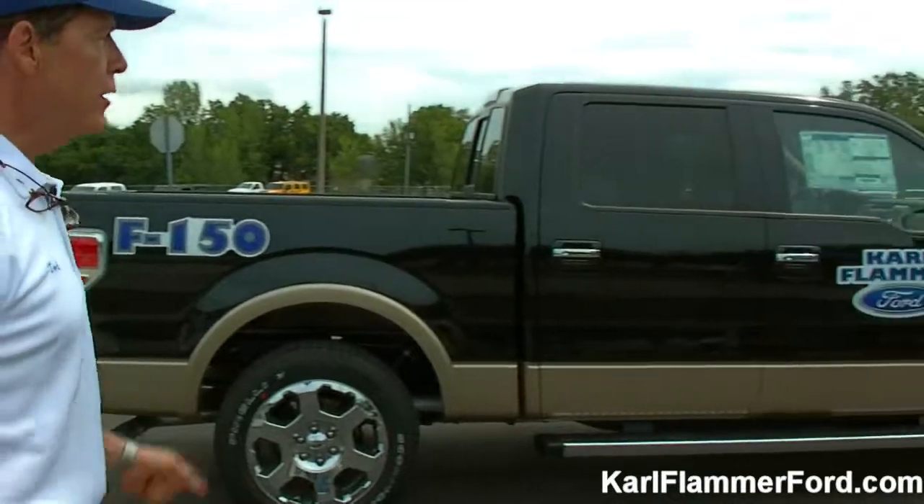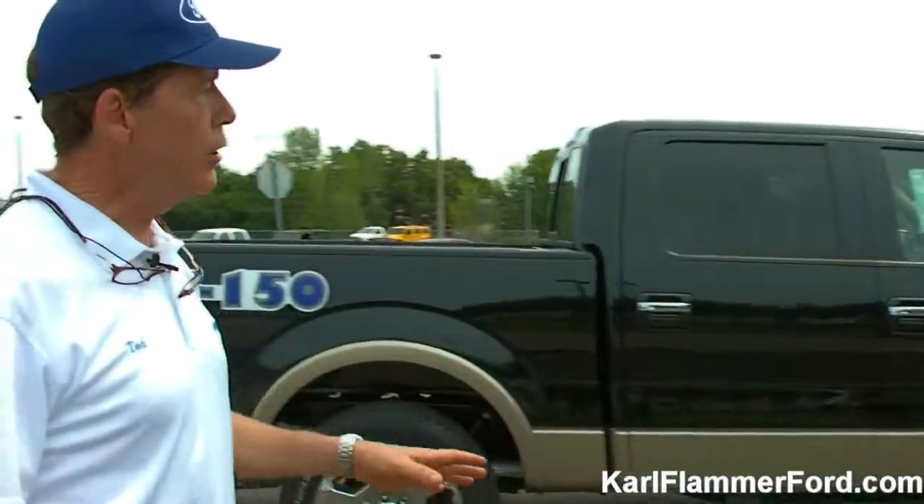We also have here today the F-150 in the Lariat trim, and this one features the EcoBoost engine. EcoBoost isn't about a particular engine size — it's the description of the technology that goes into the engine. EcoBoost means direct fuel injection, precise measurement of the amount of gas going into the engine at the right time, for the right amount of horsepower and torque you need. It also means twin independent valve cam timing, with a set of cams for the intake and another for the exhaust, and very importantly, turbocharging. In the case of the V6, this uses twin turbochargers.